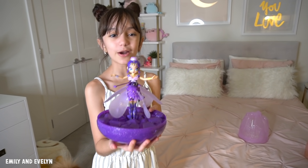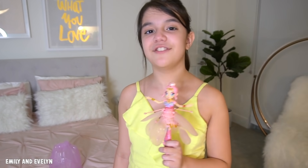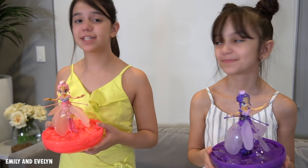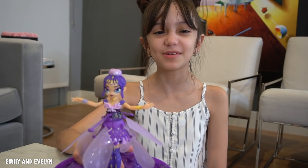Before flying your pixie you should always make sure you tie up your hair for safety reasons. Now we are ready to fly our Crystal Flyers. There are two ways to launch your pixie: from your hand straight into the air, or from the base. Make sure you fly your pixie indoors, not outside, and also make sure your space is clutter free. Are you guys ready to see me fly her?